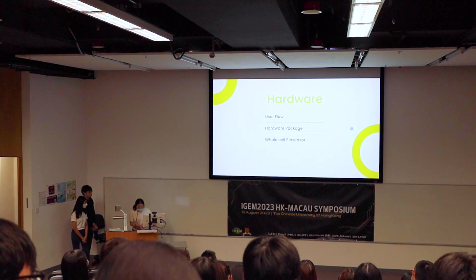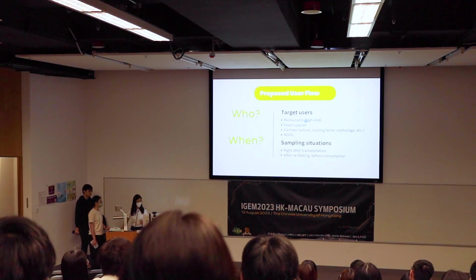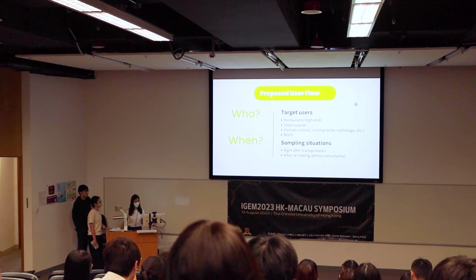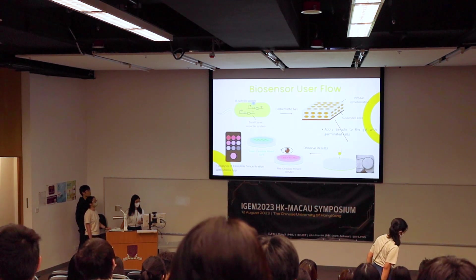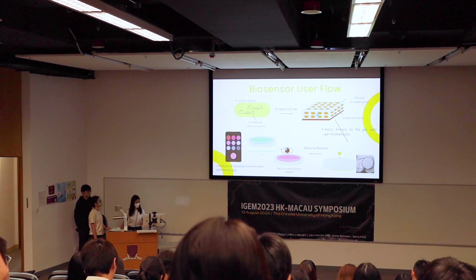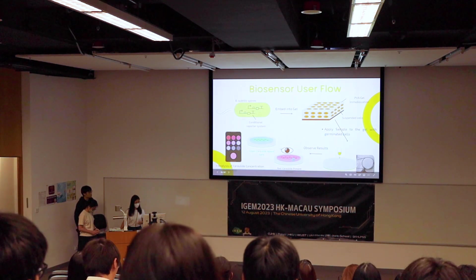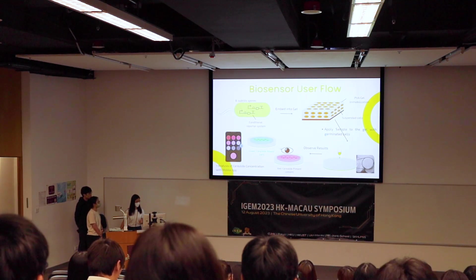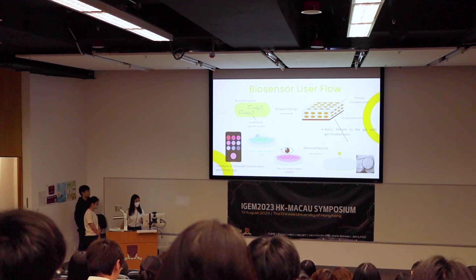For hardware, we allow end users — restaurants and food suppliers — to conduct tests on their own to rapidly know whether the rice is safe. Our biosensor uses Bacillus subtilis spores with a reporting system of RFP and GFP, embedded in a PVA hydrogel. After applying the sample, users observe results once RFP or GFP is expressed. A mobile app can then take a picture of the gel result to determine the concentration or presence of cereulide.